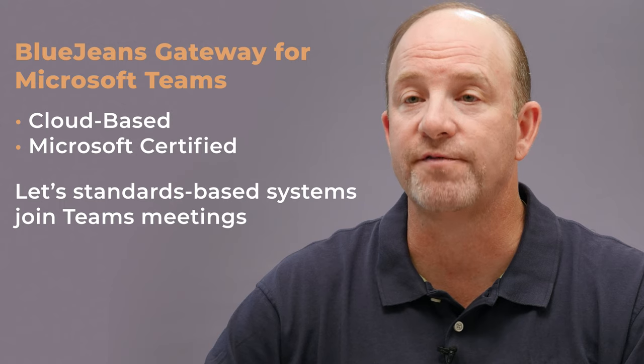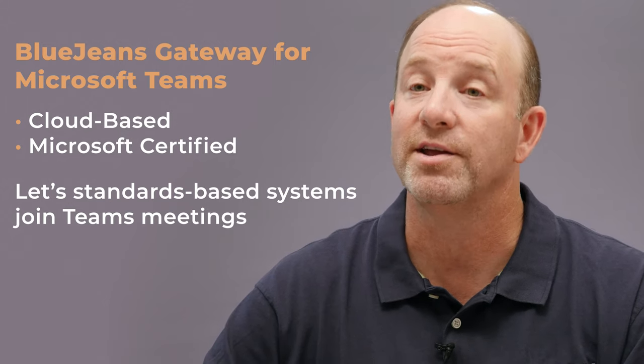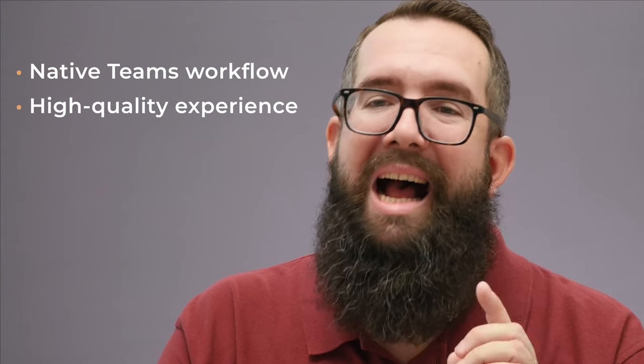Kudos to BlueJeans for knowing what self-service is all about. The BlueJeans Gateway for Microsoft Teams is a cloud-based, Microsoft-certified solution that allows standards-based video conferencing systems to participate in Teams meetings. The service is quick to deploy, easy to use, and offers several painless try-before-you-buy options. Even the buying process is customer-friendly — you can even choose a month-to-month plan and cancel at any time. Best of all, the BlueJeans Gateway for Microsoft Teams supports the native Teams workflow and provides a high-quality call experience. Organizations needing to include standards-based SIP and H.323 video conferencing systems in their Microsoft Teams meetings should definitely take the BlueJeans Gateway for Microsoft Teams for a spin. You've got nothing to lose, and the experience is great. Thank you, and have a great day.